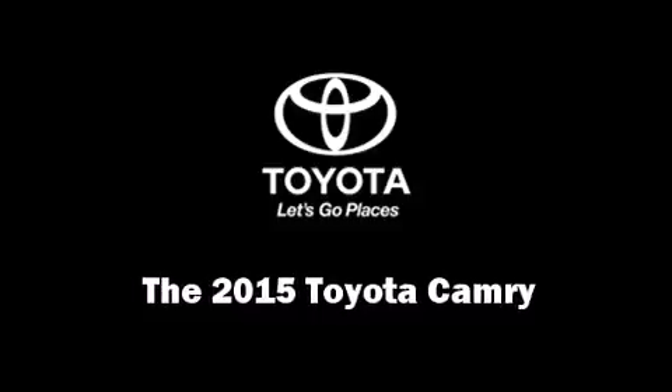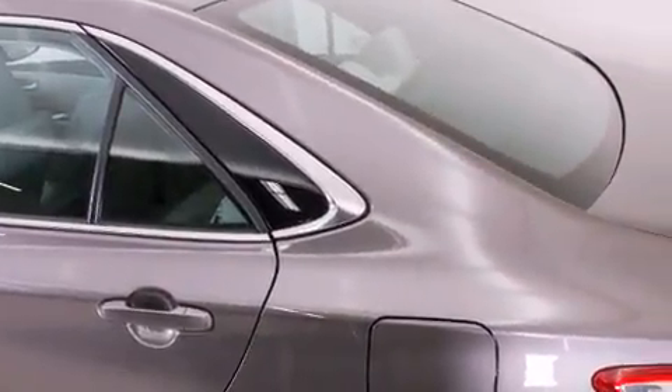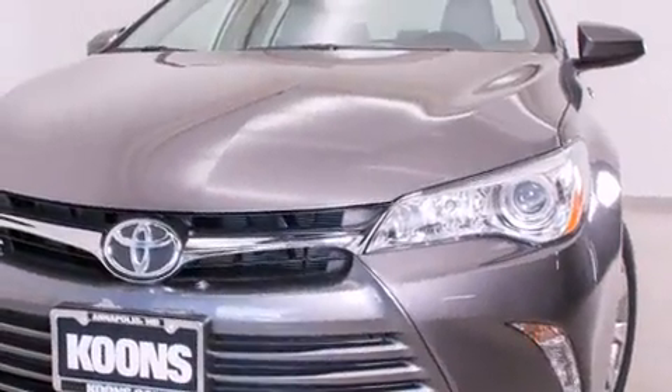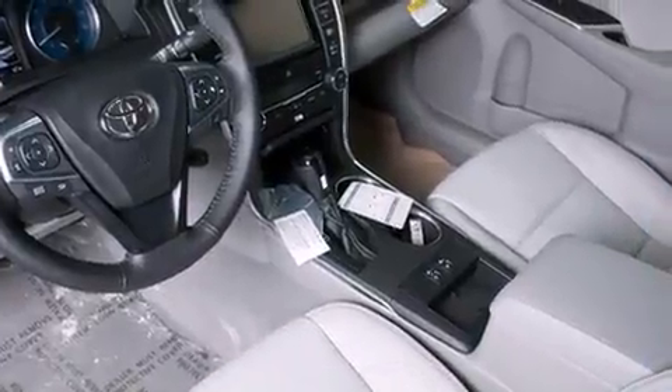Outstanding design defines the 2015 Toyota Camry. This four-door, five-passenger sedan offers the features and options for which you've been searching. Under the hood you'll find a four-cylinder engine with more than 170 horsepower, and for added security, dynamic stability control supplements the drivetrain.